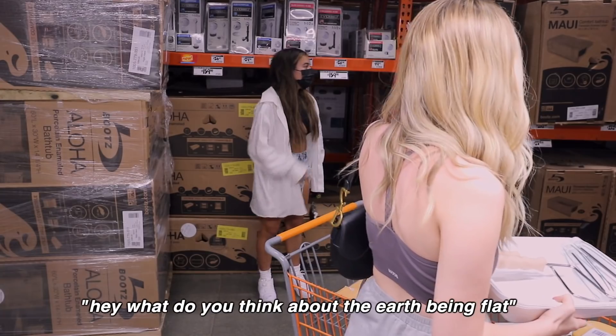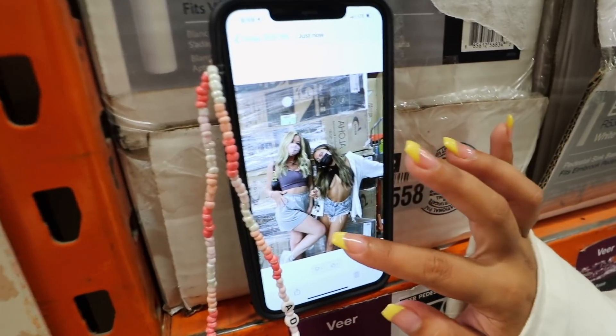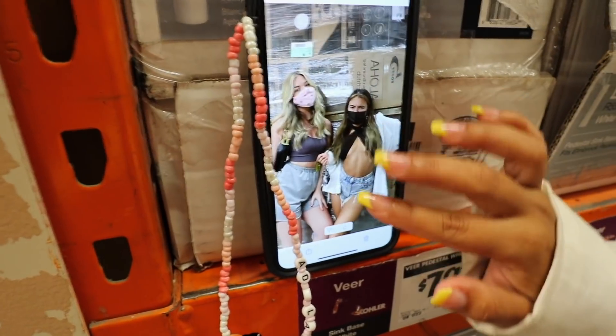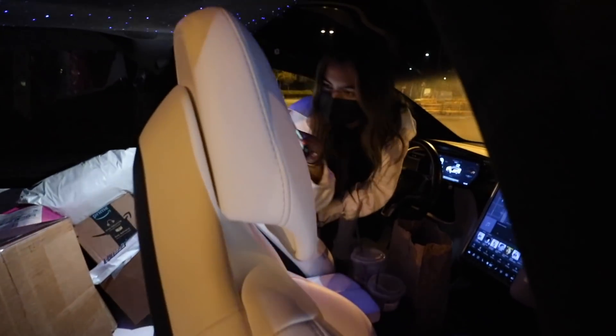This man just came up to us and tried to convince us that the earth is flat. Adalyn was connecting with him, but I was like, I gotta go. We just did a photo shoot in Home Depot and they had to go off a little bit — kind of cute. Adalyn has a slight shopping problem, I think.